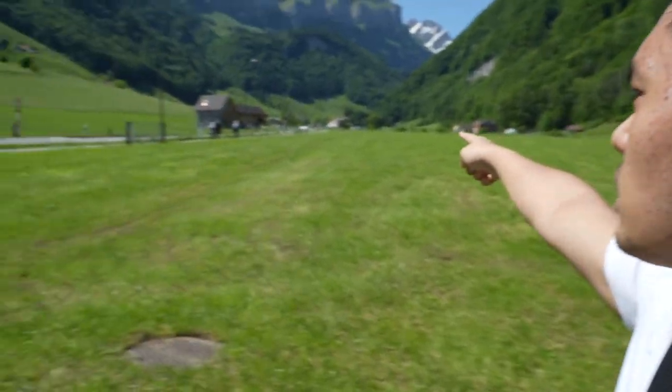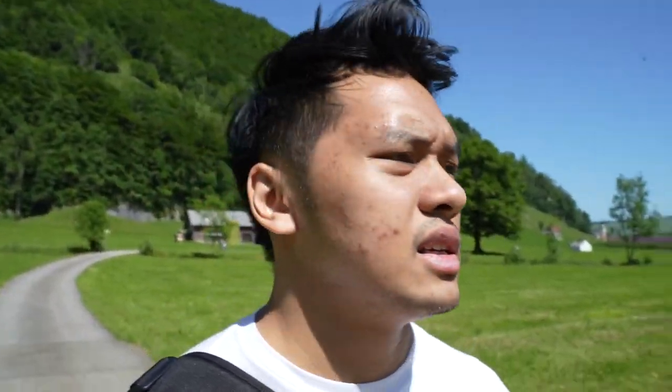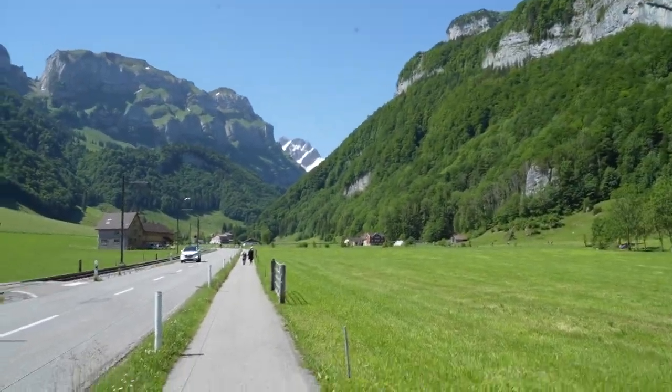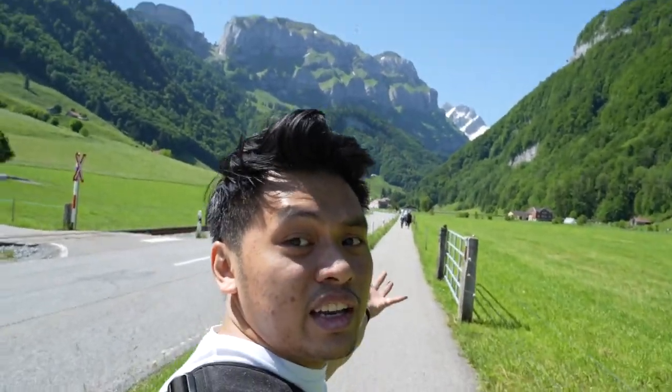That's my aunt right there — say hi! So the cable car is like somewhere over there. According to where we parked, it's about 500 meters to walk. It's not bad, it's a nice walk with a really nice view to walk to. I really do not mind this walk that we are on right now.